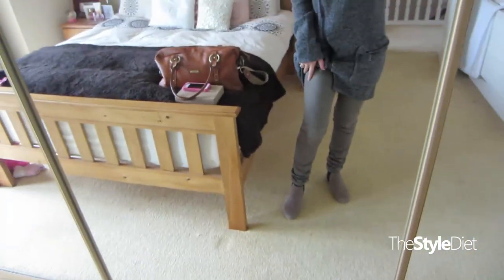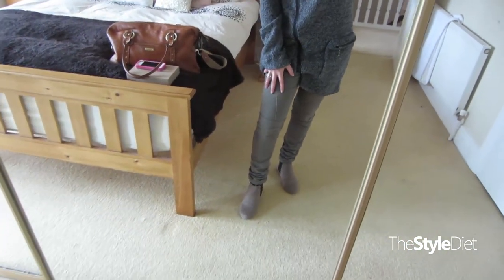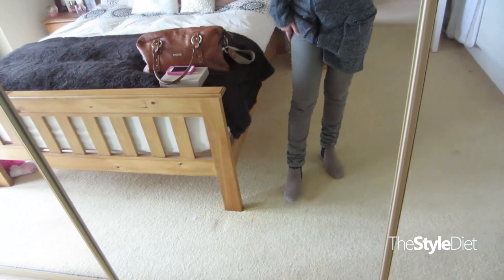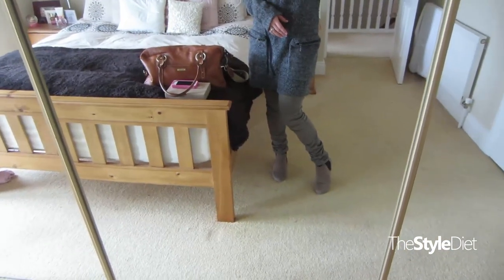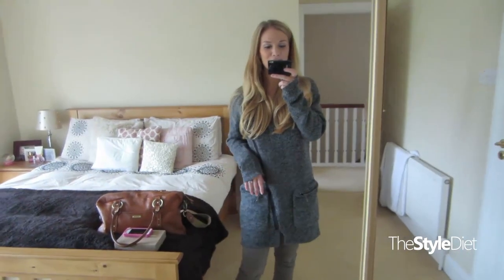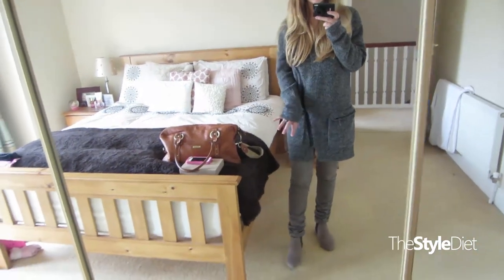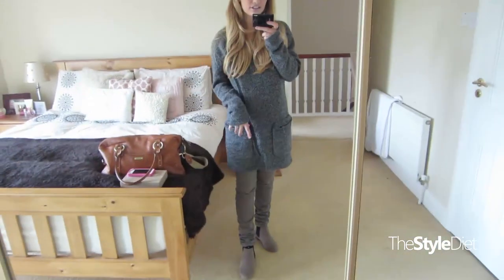My pants are actually from Primark — I got them a couple of years ago. They are in a like army kind of khaki green colour and I really like these; they were super cheap as well. And then I'm wearing my taupe and black Chelsea boots from Love Clothing — I think they're still on the website. I tried this with biker boots as well, but I kind of like the elongated feel that the Chelsea boots give to this outfit because they're a similar colour tone.